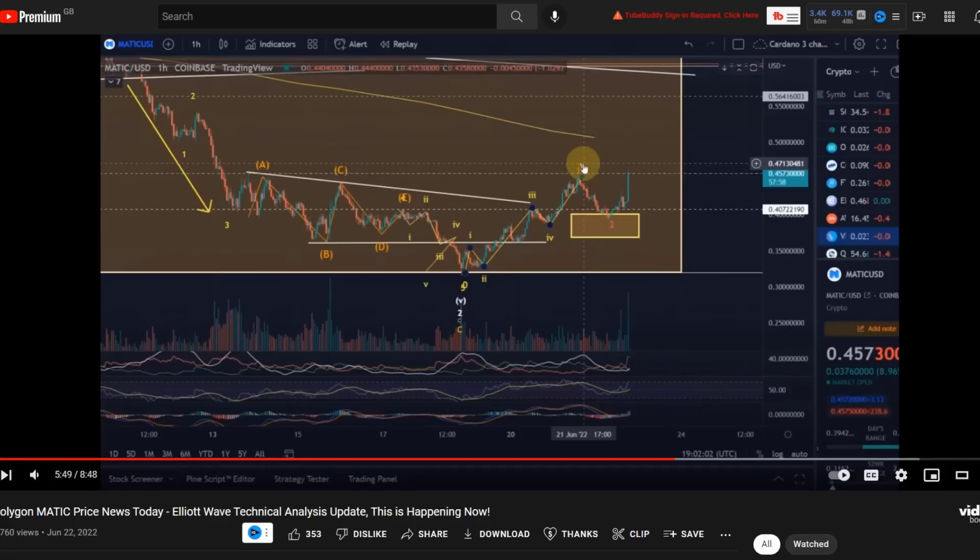Hello and welcome to another update video about Polygon Matic. Highly interesting what is currently going on with Matic — it did pump quite a bit, and maybe it is pre-empting already what is going to happen with Bitcoin and Ethereum. To put it into context, let me show you first what I said two days ago about Matic before the pump, and then we can take a look at the latest TA.